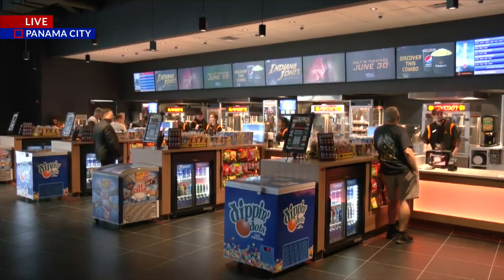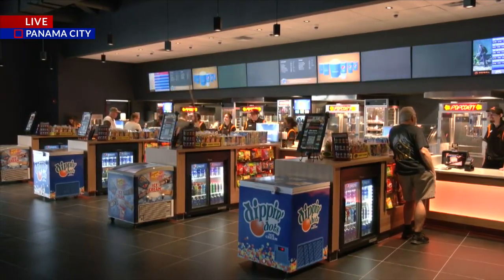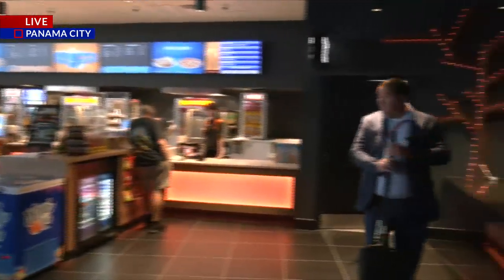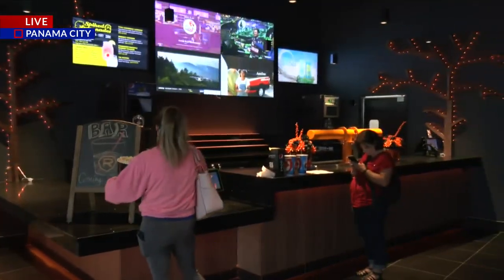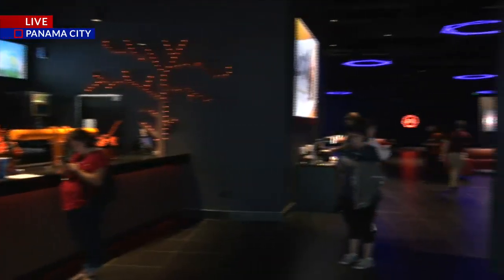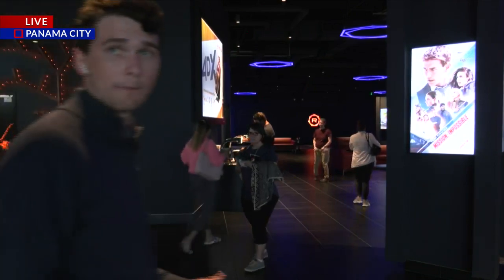And then the main attraction — the snack area, of course. State-of-the-art equipment: popcorn machines, slushie machines, candy, drinks — got everything. And then heading over here, you've even got a little bar area. It's not open yet, but it will be opening very shortly, so you can come check out this area yourself right here in Panama City.